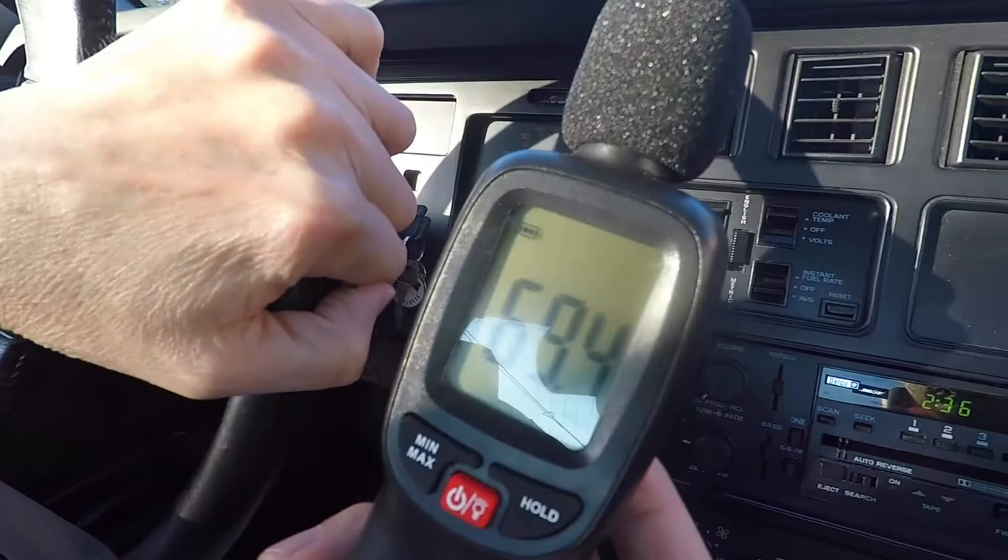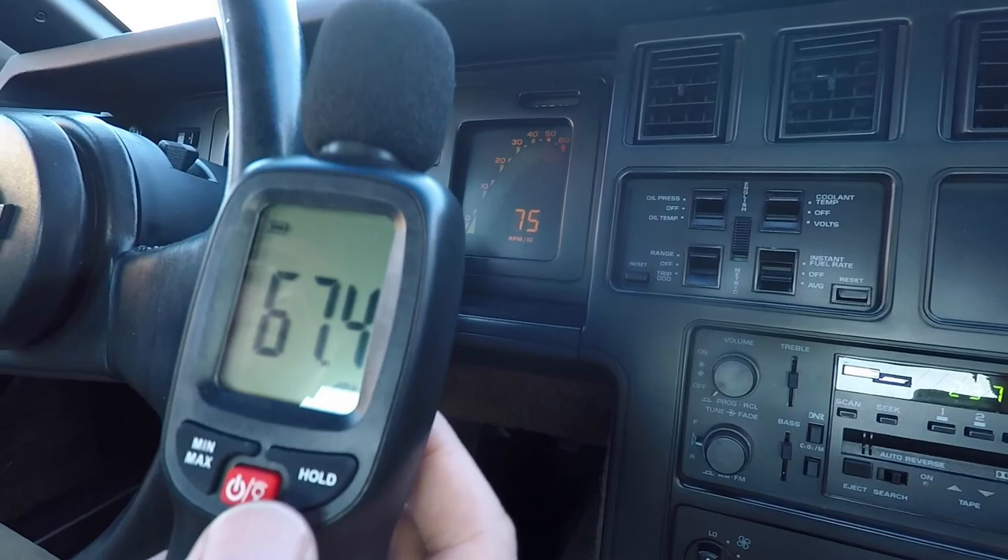There's a .91 on the skid pad. Running about 75, 65, 67 — so we'll do a comparison, before and after.